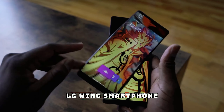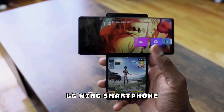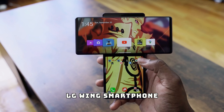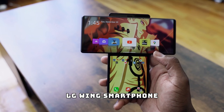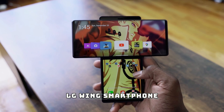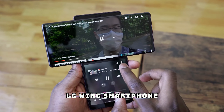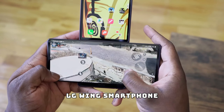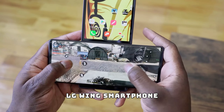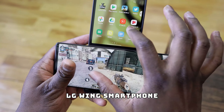Now we've got something really unique: the LG Wing smartphone. This isn't just any regular smartphone — it features a rotating screen that lets you use it in two modes. In swivel mode, the main screen rotates to reveal a secondary display, giving you a whole new way to multitask. You can watch videos on the main screen while replying to messages on the second screen. Whether you're into gaming, productivity, or just want a phone that stands out, the LG Wing is a futuristic gadget worth checking out.